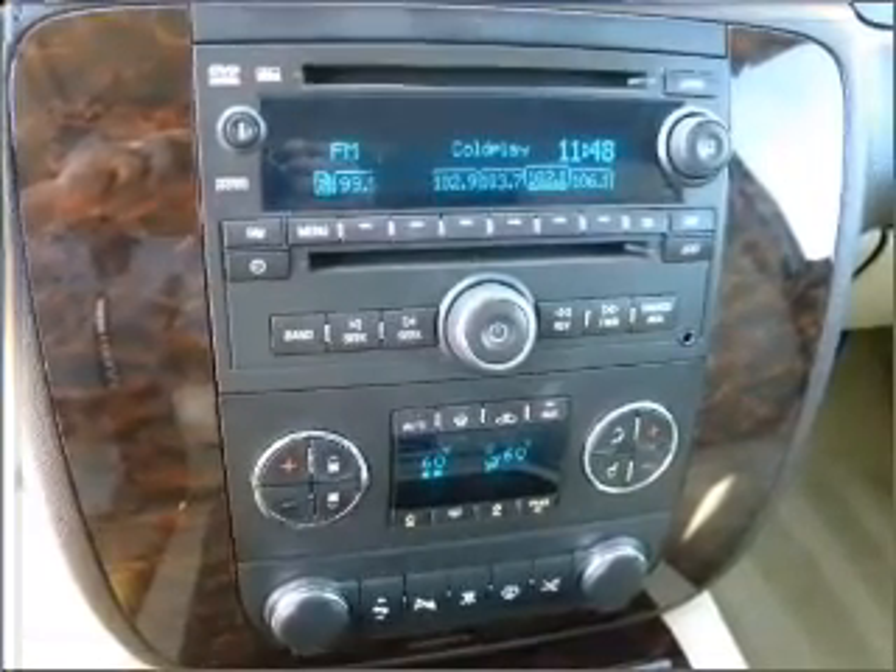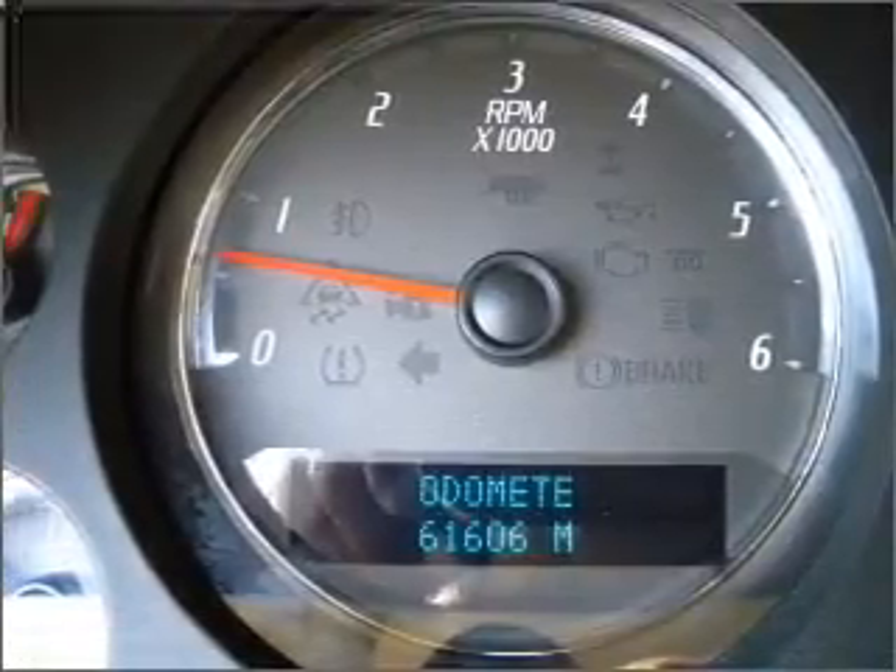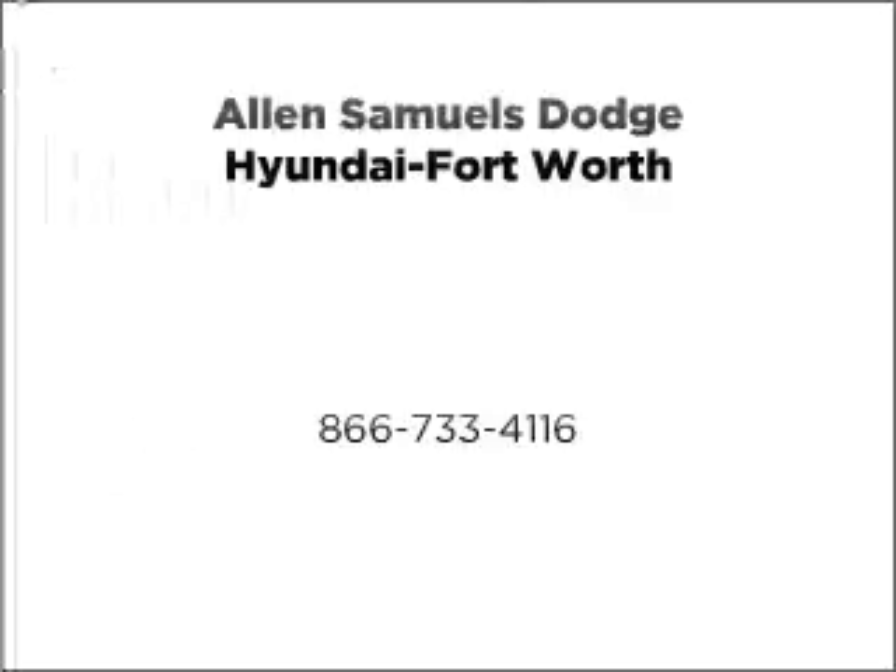Let us put you in the driver's seat today. Call or click to contact us. Welcome to your community team.